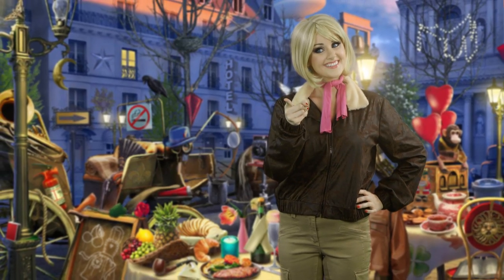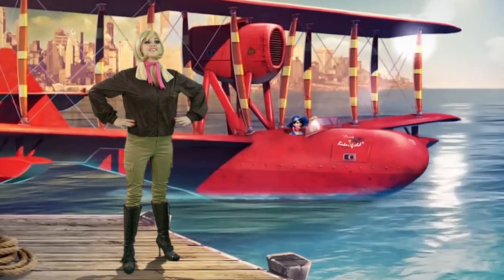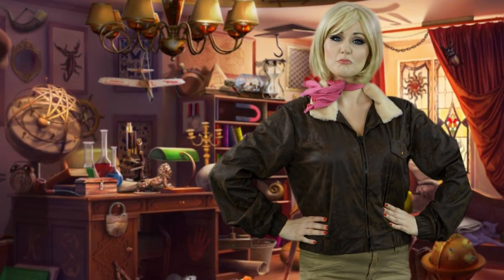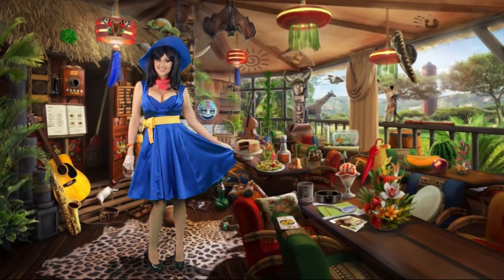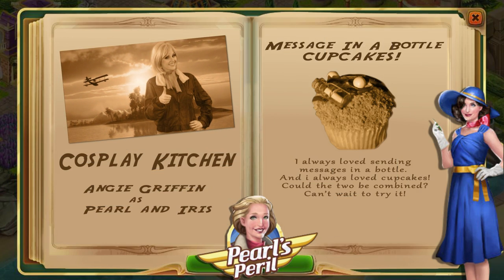Pearl's Peril is a hidden object game that features a great story, lots of mystery and romance. It's set in the 1930s with beautiful vintage scenes and beautiful characters. Pearl also keeps a journal and writes about how she loved to send messages in a bottle when she was a child, and that's why today we're creating message-in-a-bottle cupcakes.